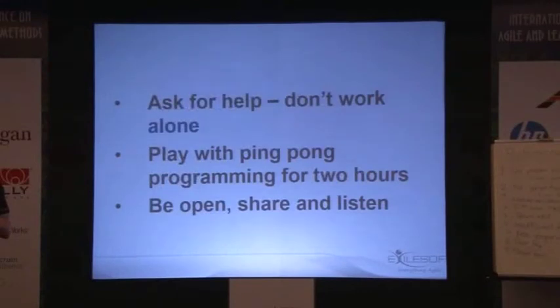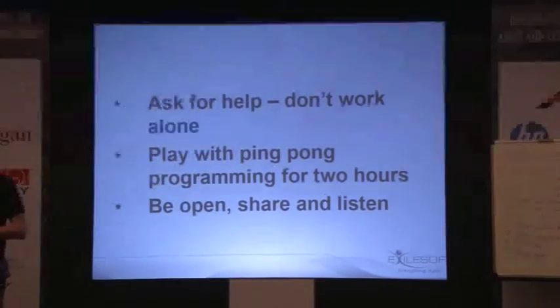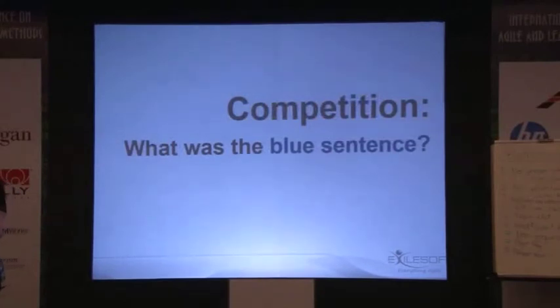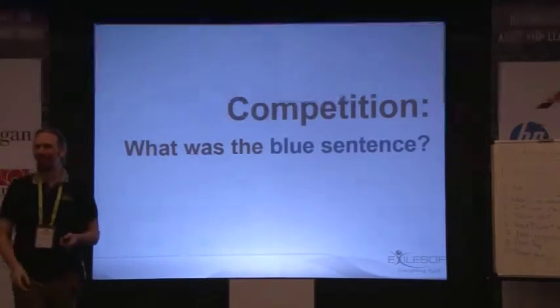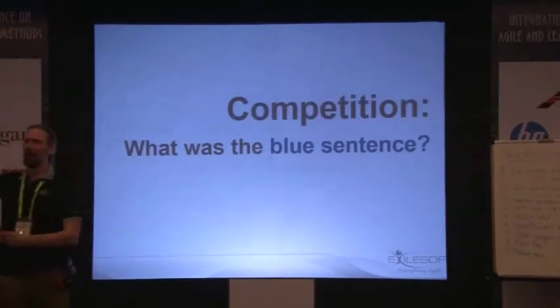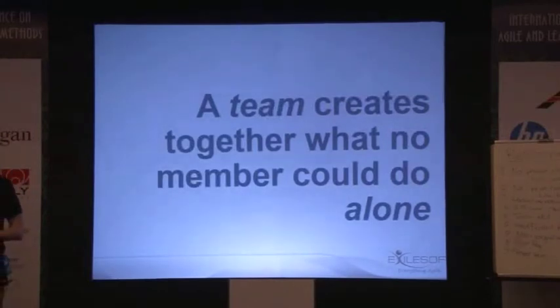How do you get started? Ask for help. Don't work alone. Play with ping-pong programming — set aside two hours with a local or remote friend to work on a problem. When you do it, be open to learning new things and sharing your knowledge. A team creates together what no member could do alone — and that's how I define a team. Thank you.